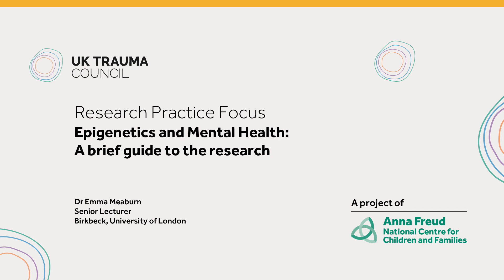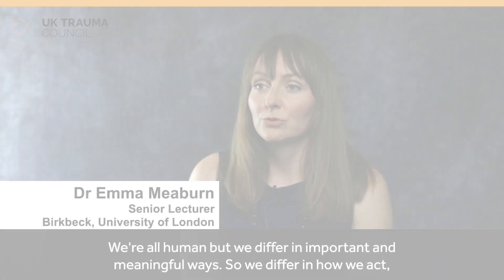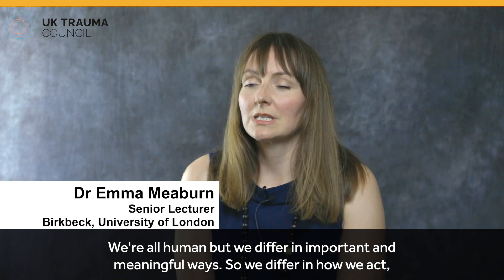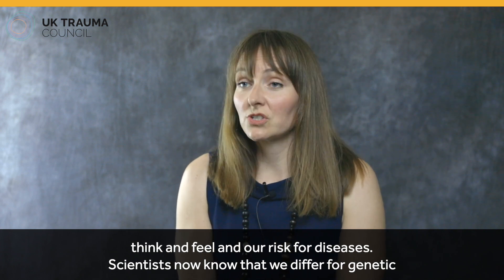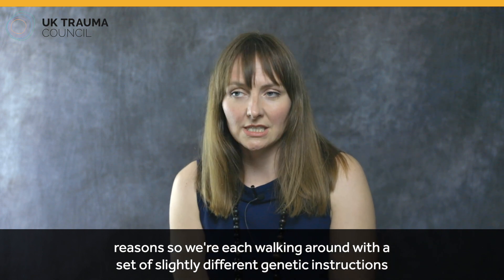How do we differ in important and meaningful ways? We're all human, but we differ in important and meaningful ways — in how we act, think, and feel, and our risk for diseases. Scientists now know that we differ for genetic reasons, so we're each walking around with a set of slightly different genetic instructions.